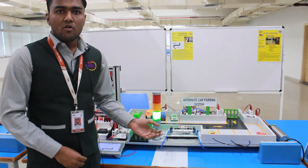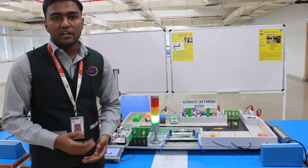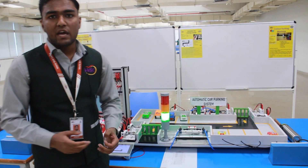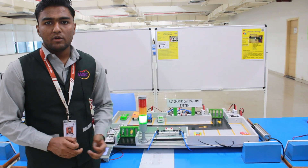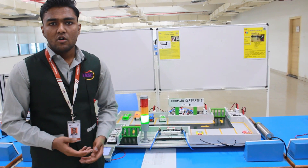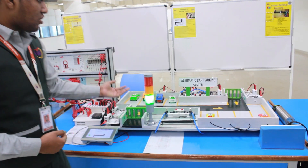We designed this project because currently the Indian population is increasing day by day and their lifestyle is improving. Many people are buying cars, and because of that the demand for parking systems is increasing. For that reason, we designed this automatic car parking system.